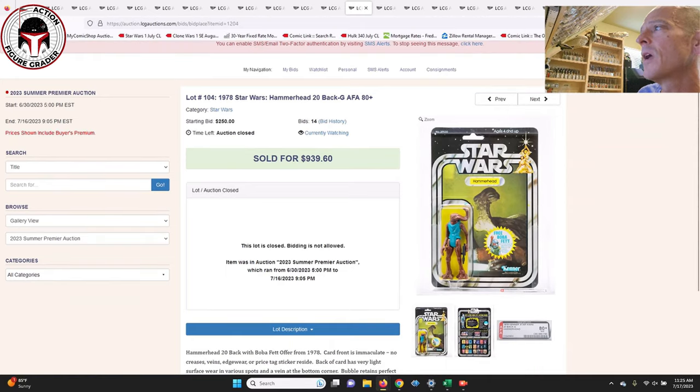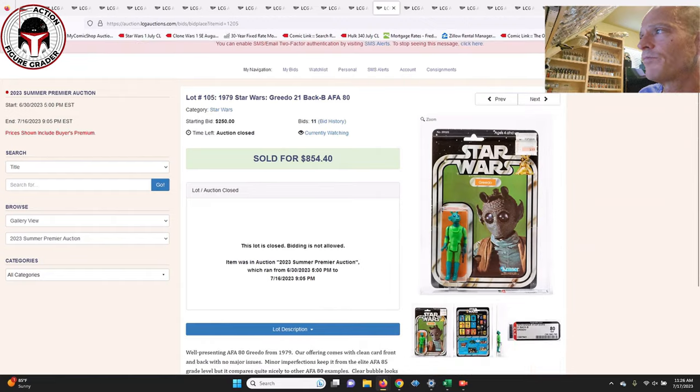Next up was a 20 Back-G Hammerhead — a punched example — that sold for $939. Another very good deal. If this had been an unpunched example, it probably would have been in the $1,100 to $1,200 range. Here was a 21 Back-B Greedo that did have a price sticker and was punched — that one sold for $854. Two really good deals there.